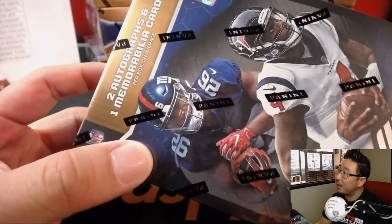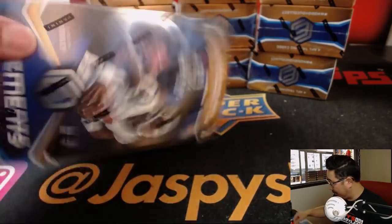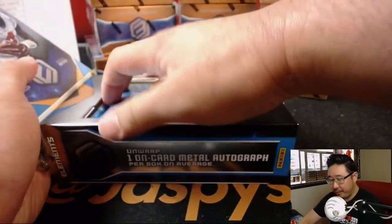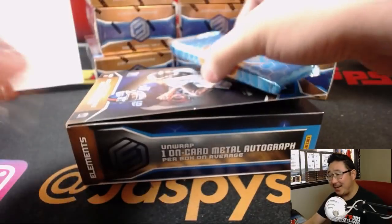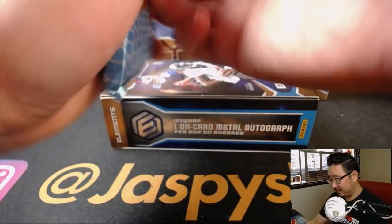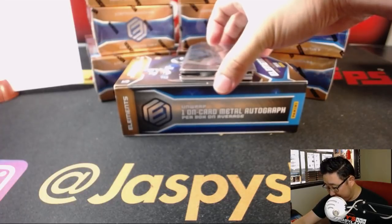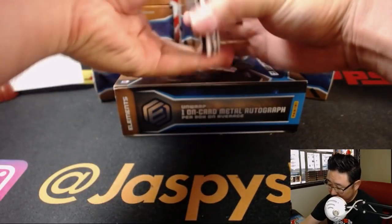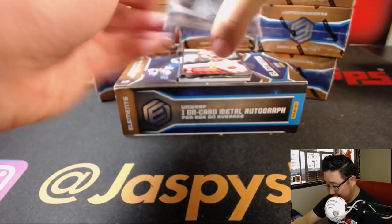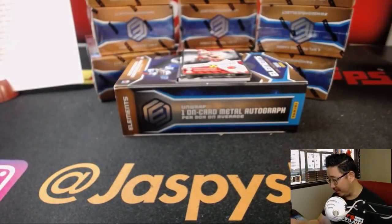Saquon Barkley, Deshaun Watson right there on the box. Two autographs and one memorabilia card per box on average. Good luck everybody, this looks cool. Let's see what we got — I don't even know how this is configured. Is that an autograph? It is. Alright, so we've got Jared Goff. Nice, it's already penny-sleeved for me.